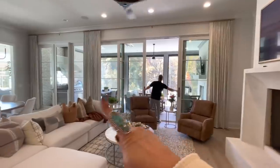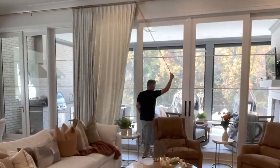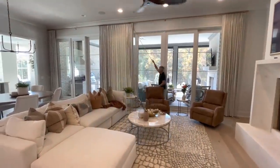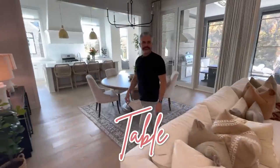We were worried about how we were going to do window coverings — Uptown Drapes did it all for us. We can close it all up, but I love it open. It also helps with the echoeyness. Anyway, this is our table. Do you love it? Love it.